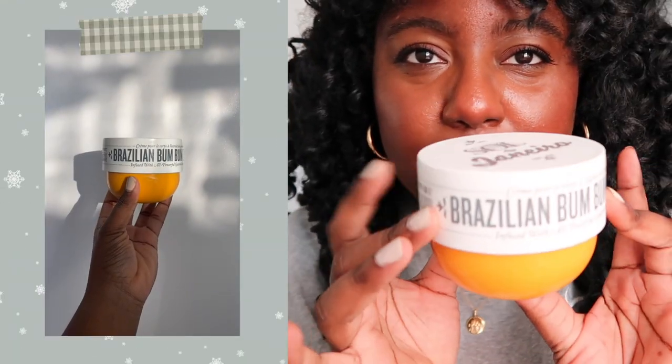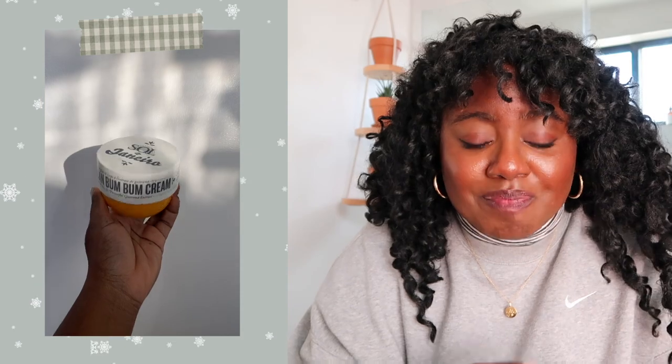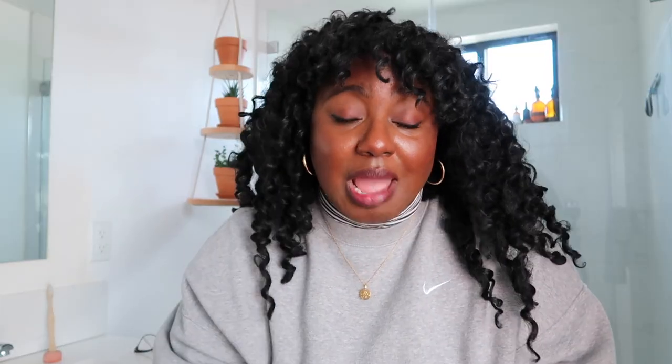Moving on to more luxurious items — this I have never recommended before because the price was just astronomical, but if you're wanting to splurge on someone you love or on yourself, this Brazilian bum bum cream is fire, life-changing. I don't use it on my butt, I use it on my entire body. It smells phenomenal. I didn't enjoy all the hype it was getting, but this deserves every bit of hype. The consistency is really creamy and buttery but not hard to rub in. Great gift idea, or just great for yourself.